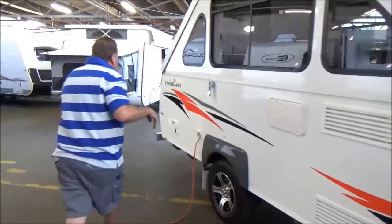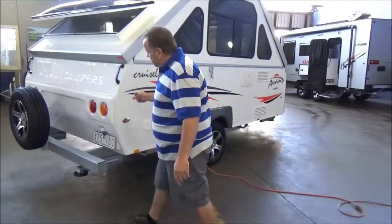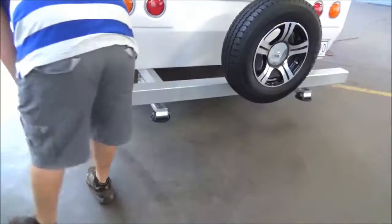May I emphasise: brand new, brand new, brand new. Full independent suspension. A-Van. A nice chunky rear bar. All your poles and everything included.